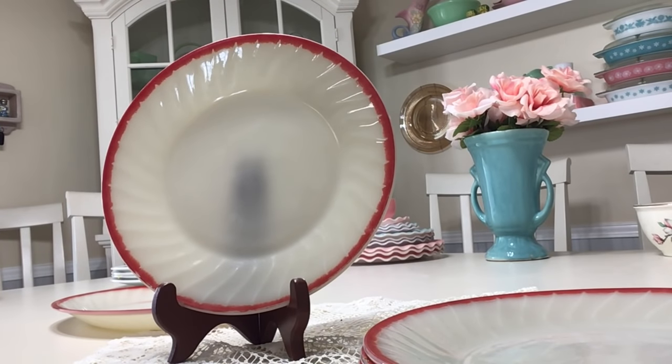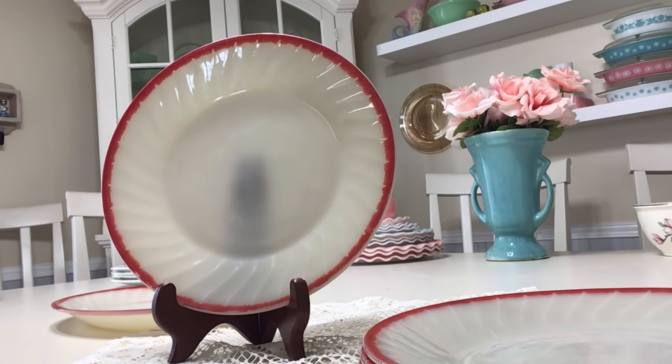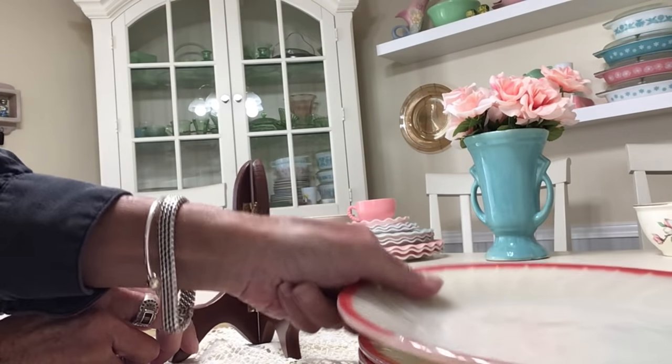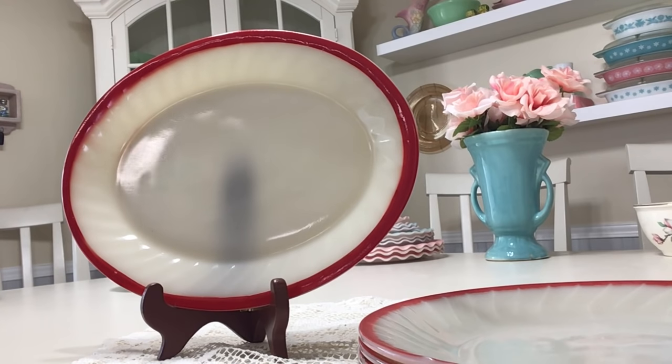Another exciting find — I have never found Anchor Hocking Fire King Ivory Swirl in the Sunrise pattern before. I have four nine-inch dinner plates in really nice condition with the red trim all intact, production dates 1951 to 1953. Like the Ruby Charm, the factory name was 'Sunrise,' but original labels would simply say 'Ivory' or 'Ivory Swirl.' I'll be selling the set of four for forty dollars. I also picked up a wonderful twelve-inch platter in really nice condition, and I'll be asking thirty-five dollars for the platter.